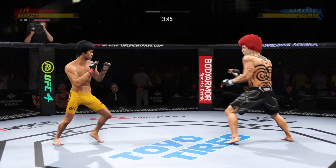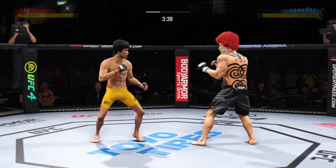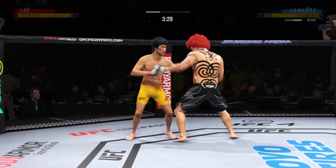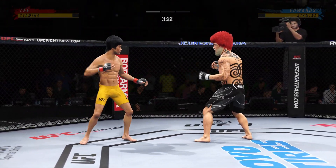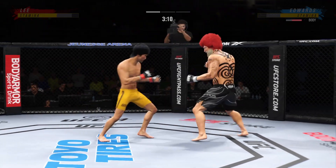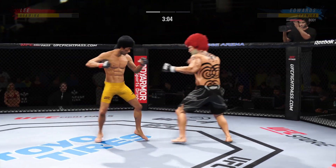Oh, nice punch there by Edwards. Spinning back fist is there. Stuffs the takedown — how good is his takedown defense? Nice kick. Nice job by him to get the knee to the target there, using his length exceptionally well tonight.